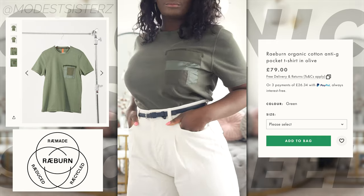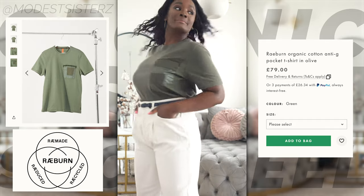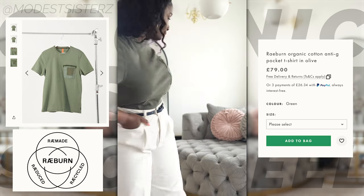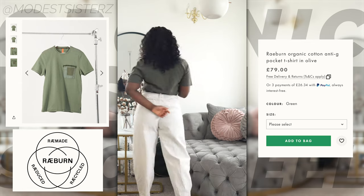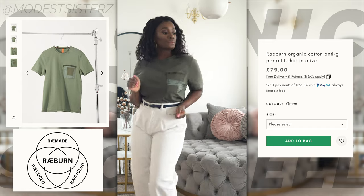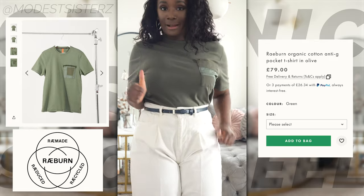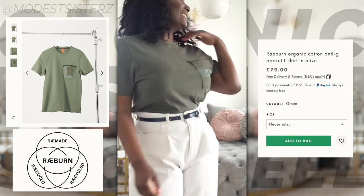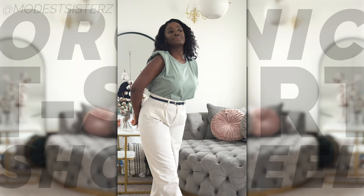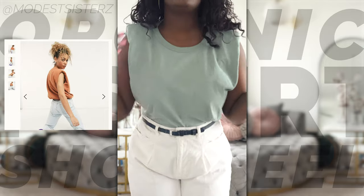Rayburn creates distinctive functional clothes from recycled materials by reworking surplus fabrics into new designs. Their military-inspired pieces don't just look good, they do good too. Their eco-conscious collection at ASOS includes organic cotton t-shirts, trousers, sweatshirts, as well as recycled joggers, jackets and accessories. Their thing is recycling, upcycling and reworking material.